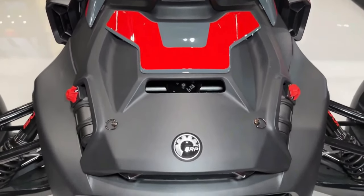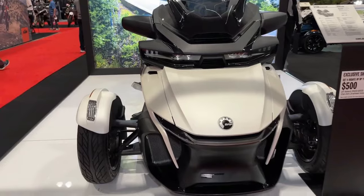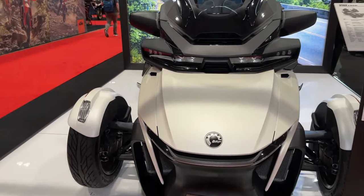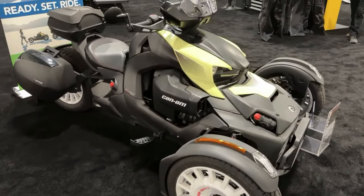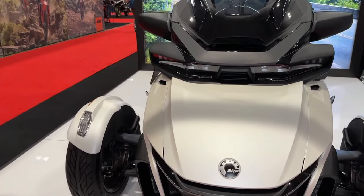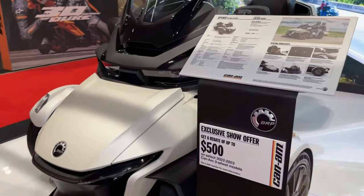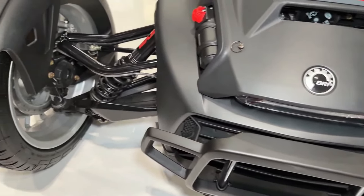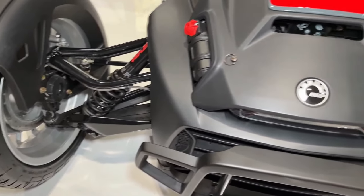The 2024 Can-Am Riker Rally is a rugged and versatile three-wheeled vehicle designed to conquer both on-road and off-road terrain with ease. Powered by a potent Rotax engine, the Riker Rally delivers impressive performance and acceleration, making it well-suited for both leisurely cruises and spirited rides. With its sport-tuned suspension and off-road capabilities, the Riker Rally offers a smooth and controlled ride.